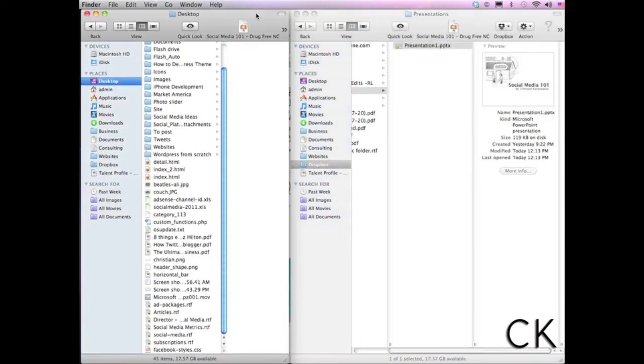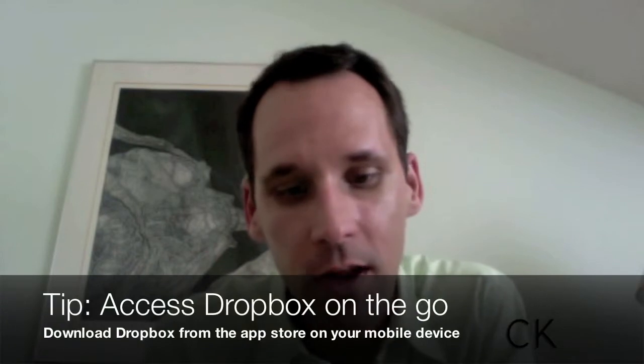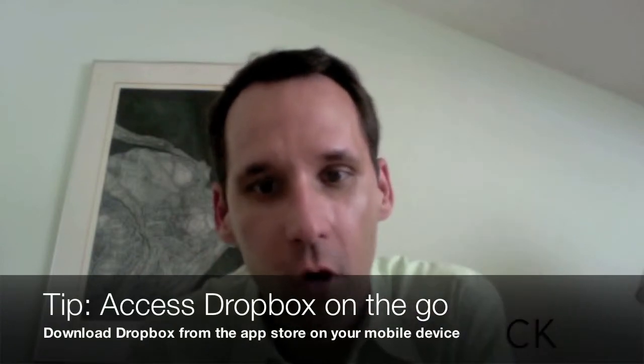So once Dropbox has finished uploading, I'm going to switch over to show you how to access this from your mobile phone and your tablet. Now that we've created our presentation on our laptop and uploaded it to Dropbox, let's take a moment and show you how to access it from your mobile phone.